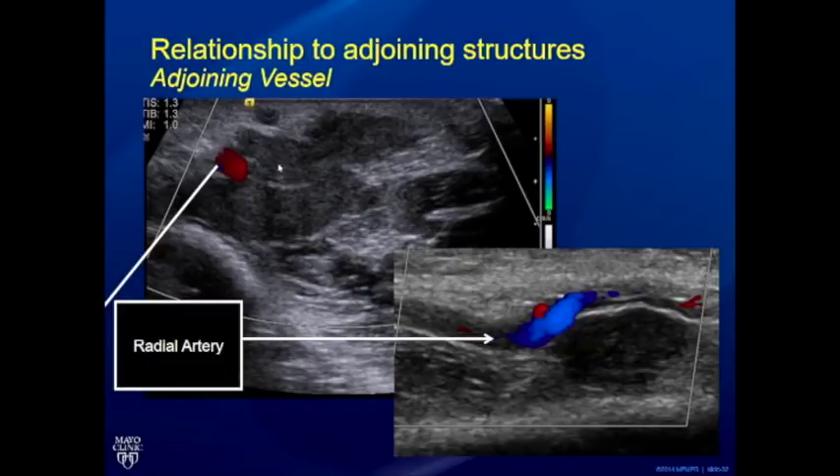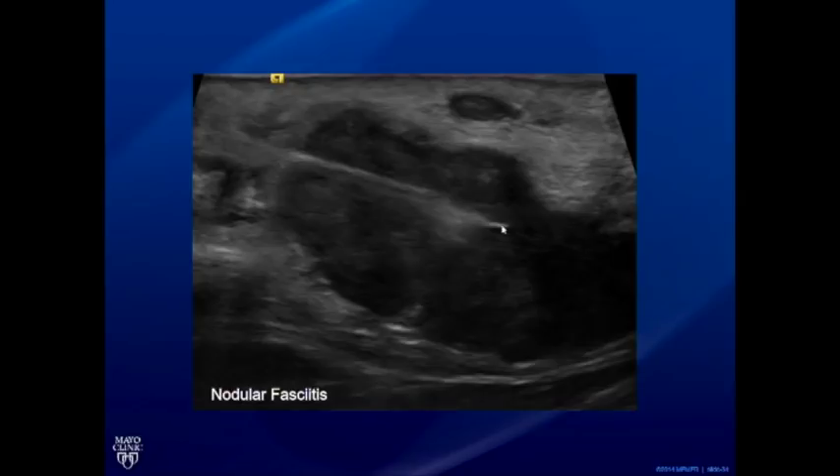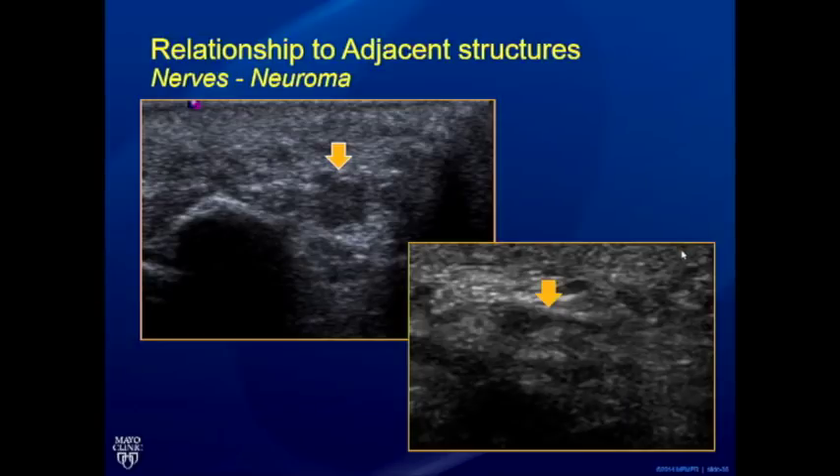An interesting irregularly marginated lesion was found around the radial artery — initially suspected to be lymphoma given how it was encasing but not infiltrating the artery. When lesions have a very non-specific appearance and don't fit into any compartment, the next step is biopsy. MRI also showed an enhancing lesion. This turned out to be nodular fasciitis on pathology — a somewhat surprising result.